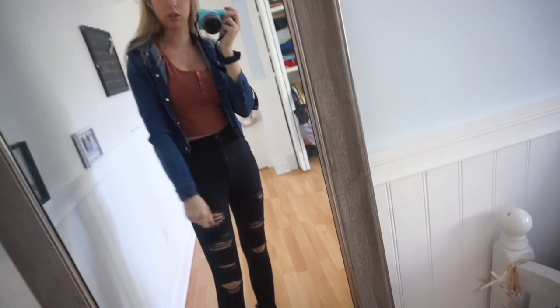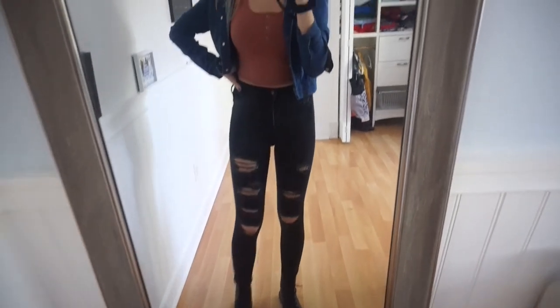So this outfit has a dark pink scoop neck top from Marshall's, paired with a denim jacket — I'll put where it's from on the screen if I find out. These are the same Hollister jeans as before, and I'm wearing my Doc Martens again.